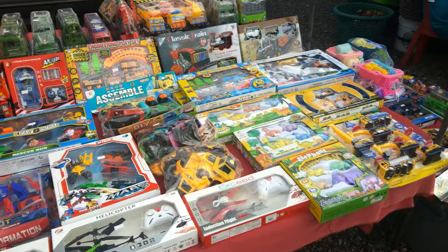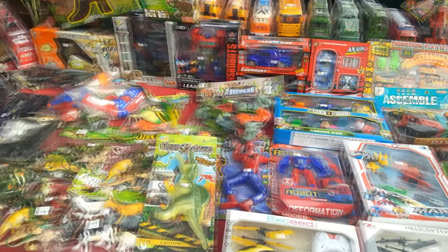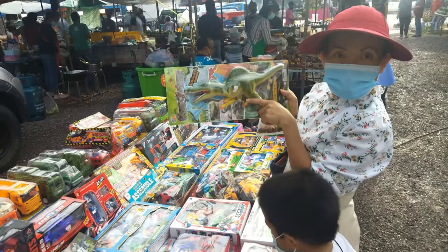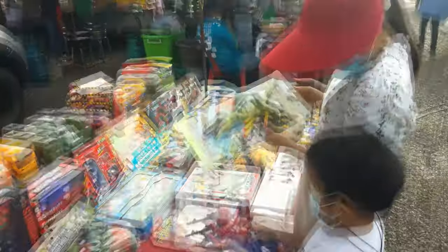That's the weekly Tuesday market, and of course they have vendors there that are selling toys, which Miles is always drawn to. 100 baht is approximately $2.90.